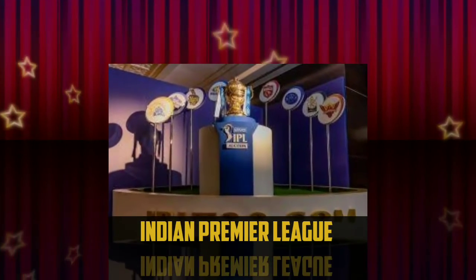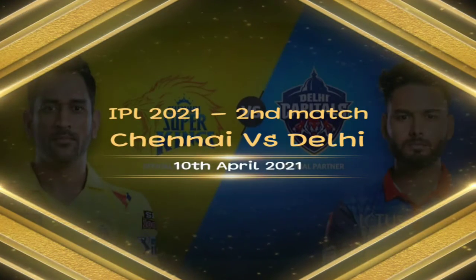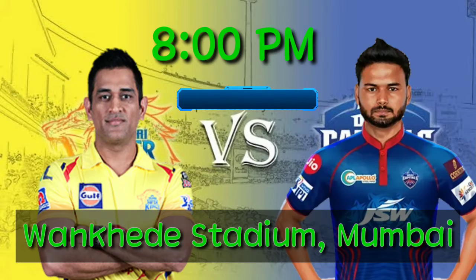Indian Premier League IPL 2021 Second match, Chennai Super Kings vs Delhi Capitals, 10th April 2021 at 8pm, Wankhede Stadium, Mumbai.